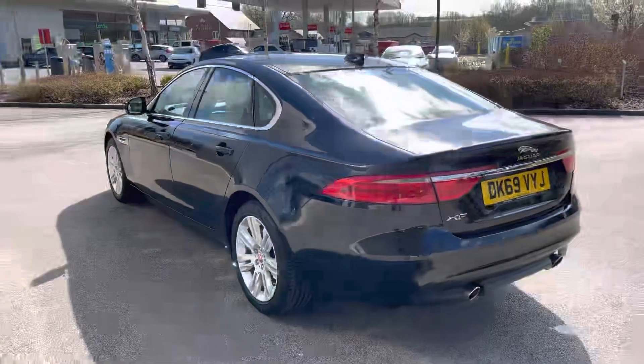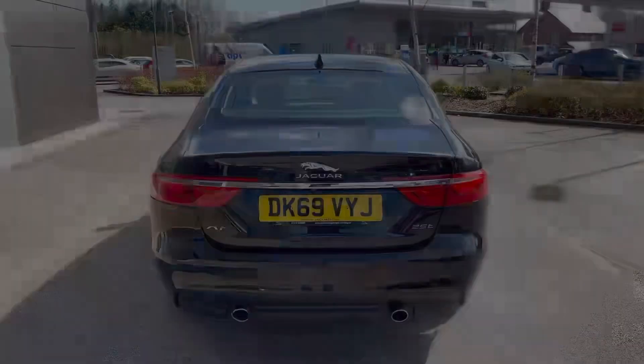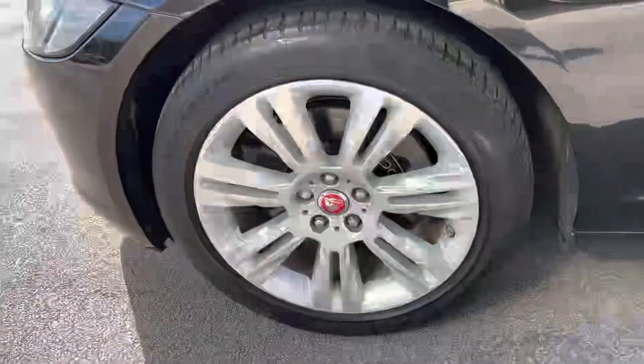This executive saloon is definitely guaranteed to turn heads and there's plenty of equipment to enjoy. In the front, automatic bi-xenon headlights with LED daytime running lights, as well as silver multi-spoke alloy wheels to contrast the paint.